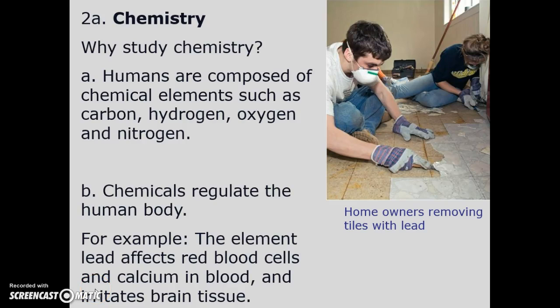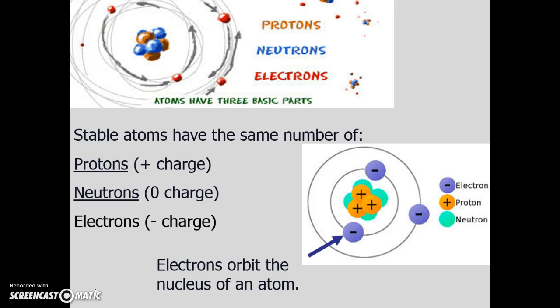Why do we bother to study chemistry? It seems rather difficult, but we are composed of chemicals — carbon, hydrogen, oxygen, nitrogen — a little over a hundred dollars worth of chemicals. That's what we're made of. One example in the news lately is lead. This chemical affects red blood cells, gets involved with calcium, irritates brain tissue, and in children it's one of the causes of retardation.